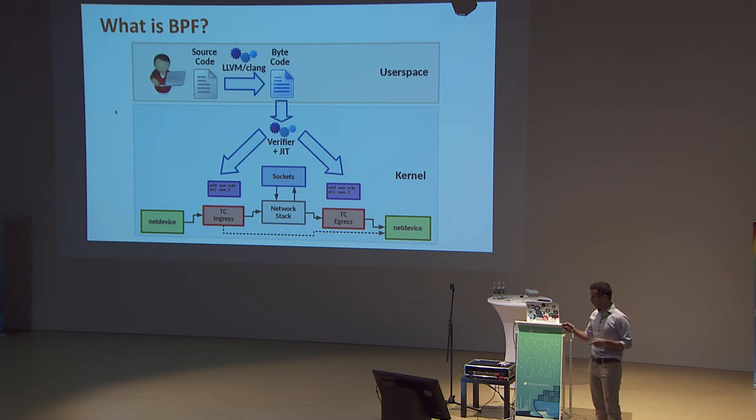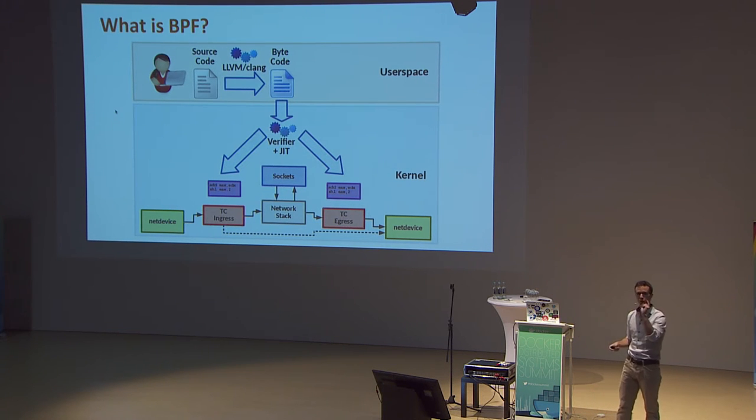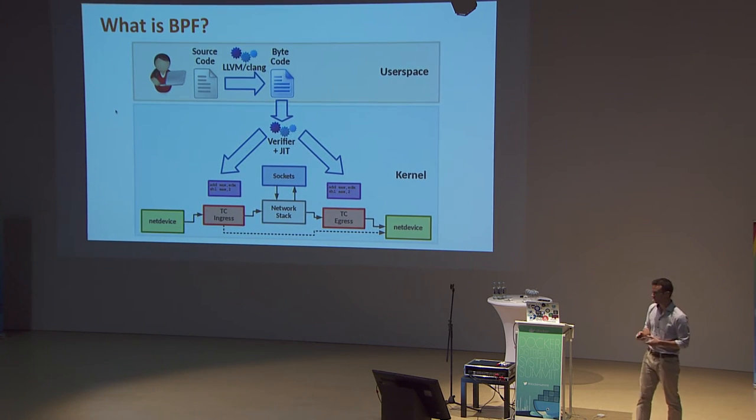This slide shows how packets travel from the wire up to containers. A packet arrives at the net device, goes to the TC layer, through the Linux IP/TCP stack, into the socket, through a network namespace switch for forwarding, and the container receives it on its socket. We can attach ourselves to both the ingress (incoming) and egress (outgoing) sides of any packet to and from a container.